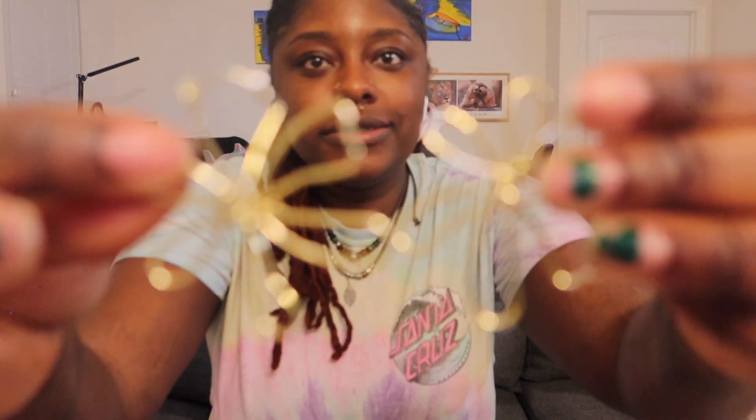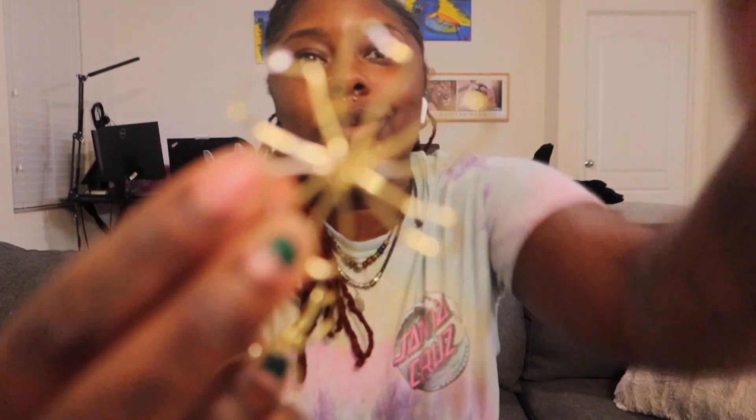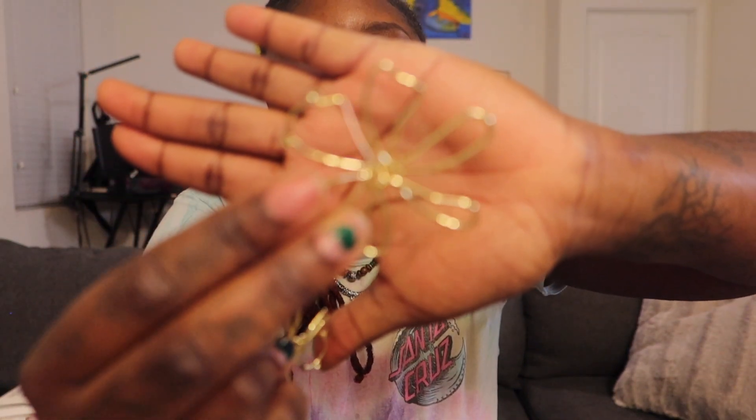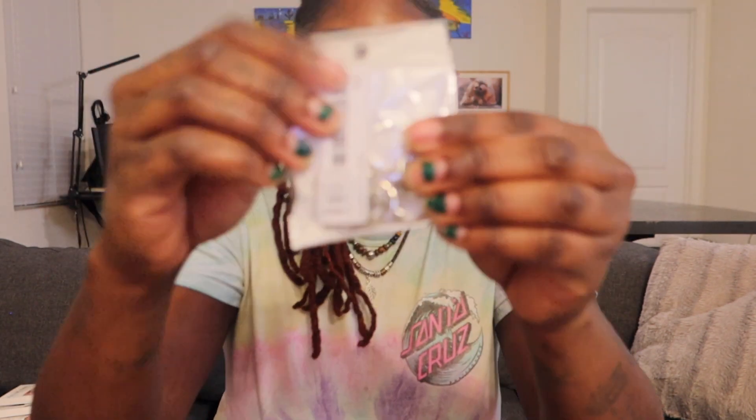I got these — hold on, let me see if they could focus real quick. It still wants to focus on my face. Well, it's these. Ethan, come open another bag. I also got these but I'm not taking them out — they're more rings.